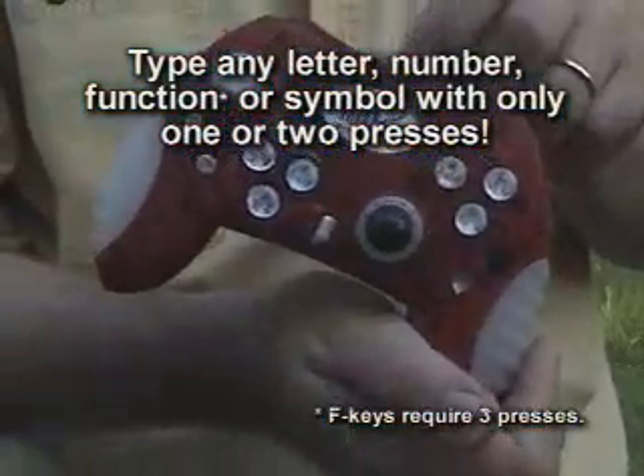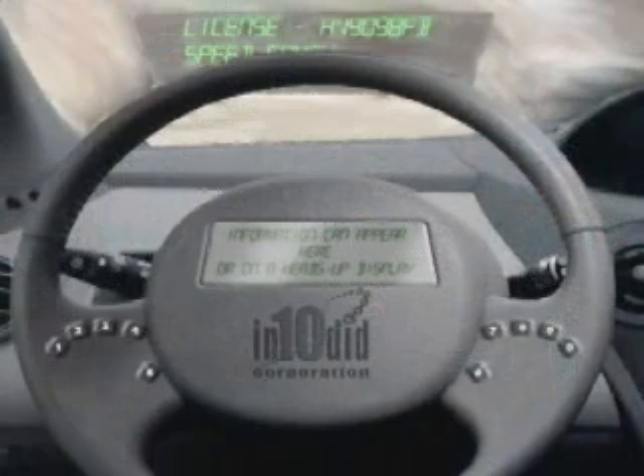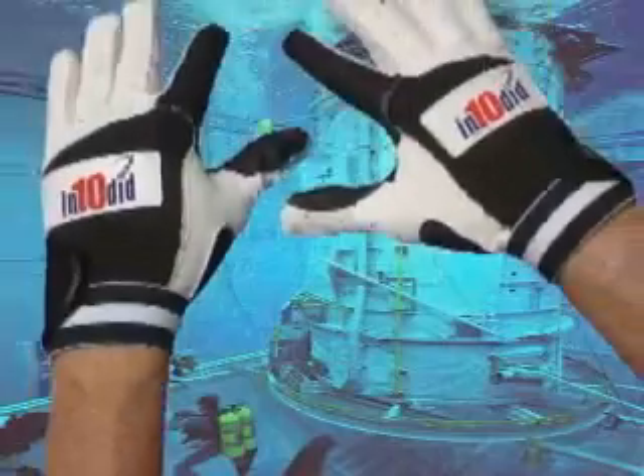Like a video game controller, or the keypad of a cell phone. Why drive around with a laptop when just ten buttons mounted on the steering wheel will provide computer access in our cars, underwater, or in outer space?